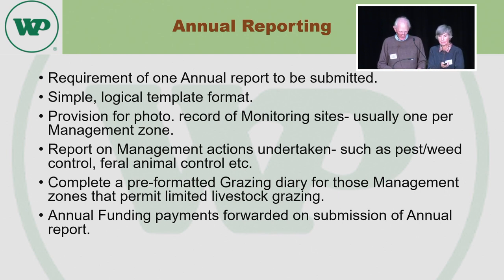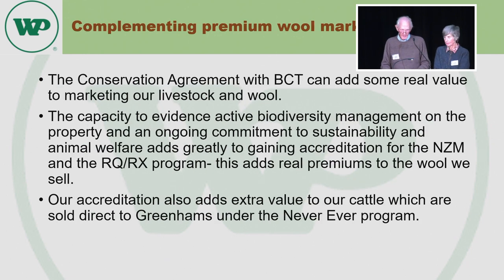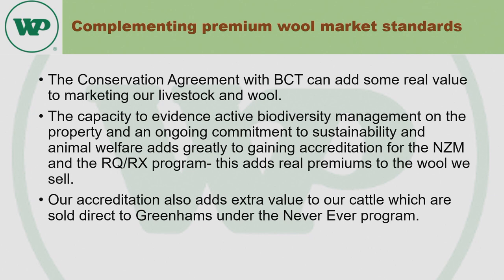On completion of that reporting, the annual funding payments come forward. One of the great things about conservation agreements is that you can really add value to your business. Because of the accreditations, it gives us access to really good wool marketing through the NZM and RQRX programs, and they add really significant benefits — we're talking about 10% to 15%. The same applies for cattle. Just last week we picked up about a 14% to 15% advantage through a never-ending program because of our accreditation status. And in the same way, there are really good markets for non-mulesed 18-micron sheep — easy to sell.